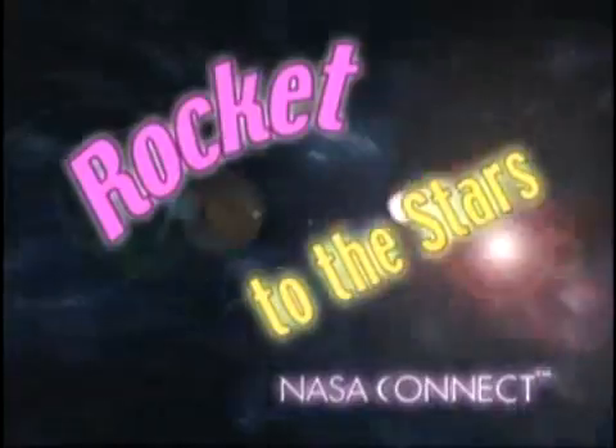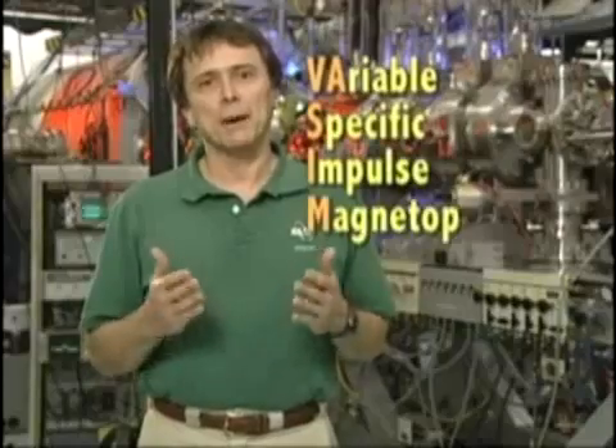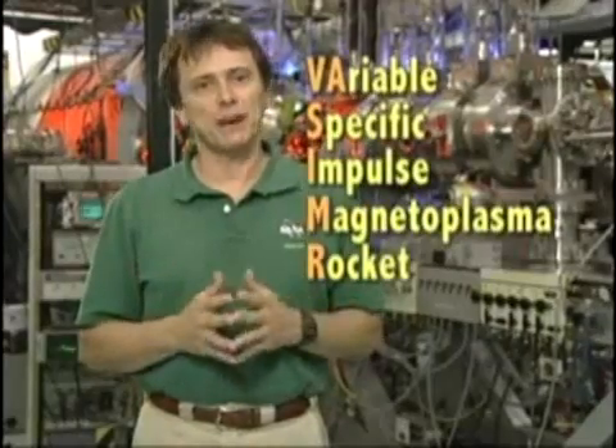Thanks, Anita. Sounds pretty cool. You know, NASA is working on another propulsion technology. It's called VASIMIR. Dr. Franklin Chang-Diaz can tell us more about that technology. My name is Franklin Chang-Diaz, and I'm an astronaut and director of the Advanced Space Propulsion Laboratory. I would like to share with you another possible advanced space propulsion technology that we've been working on for many years. It is called the Variable Specific Impulse Magnetoplasma Rocket, or VASIMIR for short.